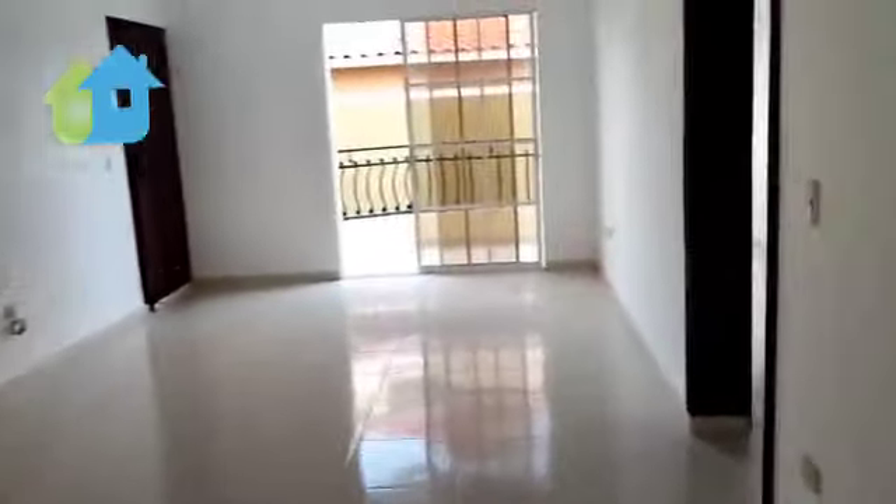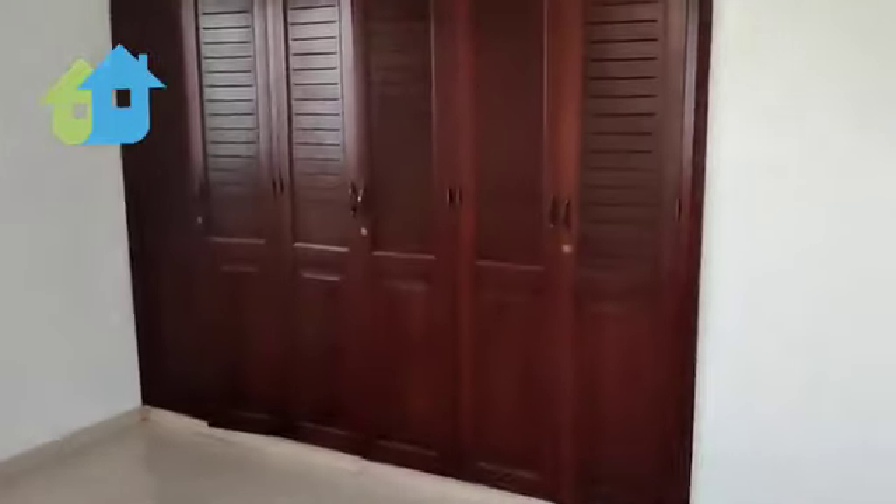Now let's go to the second bedroom, adjacent to the master bedroom. Also very large, also with two windows and a nice breeze. It features a built-in closet with wooden doors.